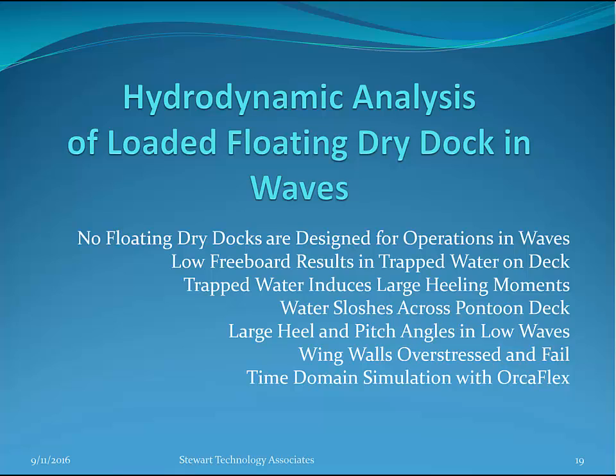To wrap up: the hydrodynamic analysis of a loaded floating dry dock in waves has been described. No floating dry docks are designed for operations in waves. Low freeboard results in trapped water on deck, which induces large heeling moments and sloshes across the pontoon deck, inducing particularly large roll motions. These vessels can experience large heeling and pitch angles in quite low waves, exaggerated by water sloshing. Wing walls can easily become overstressed and fail in waves, as demonstrated using time domain simulations with Orcaflex.